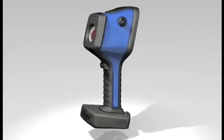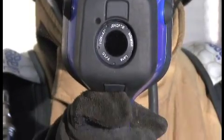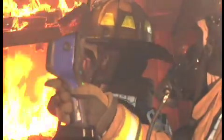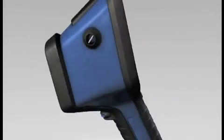The Draeger UCF series was designed for the most difficult and hazardous environments in the world. This camera helps to protect firefighters and rescue workers worldwide who risk their lives every day to save and protect others.